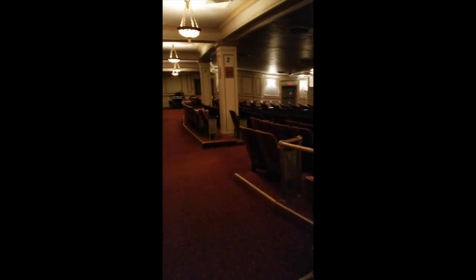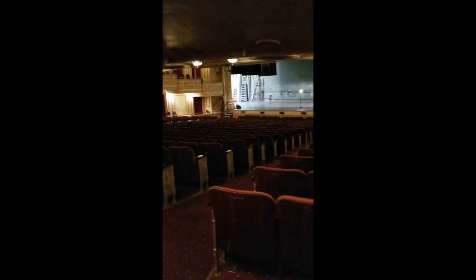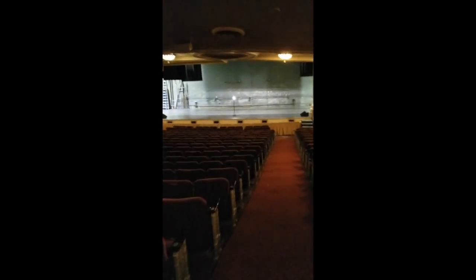And here we are. Welcome to the historic Schubert Theatre. This is pretty much how everything looked in 1914. The seats have been changed since then back during a renovation period, but everything else is pretty much the same.